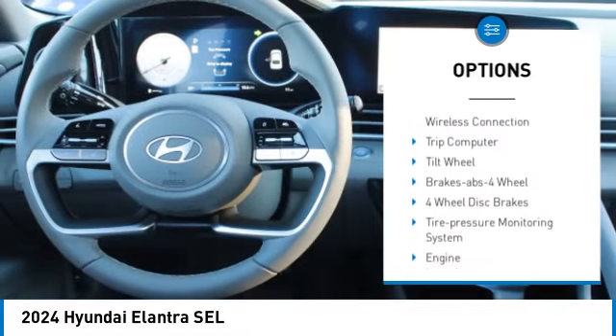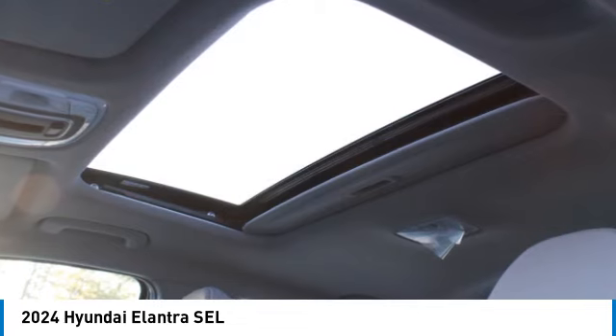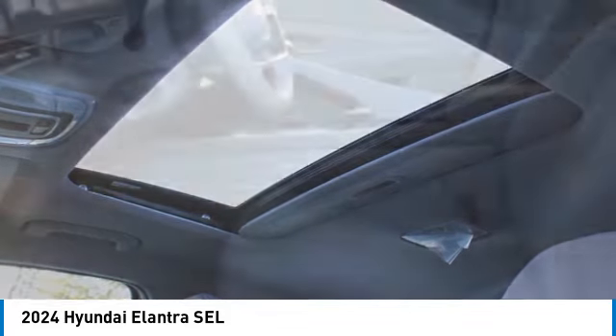Remote trunk release, front wheel drive, headlights auto off, mirror memory, navigation system, security system.